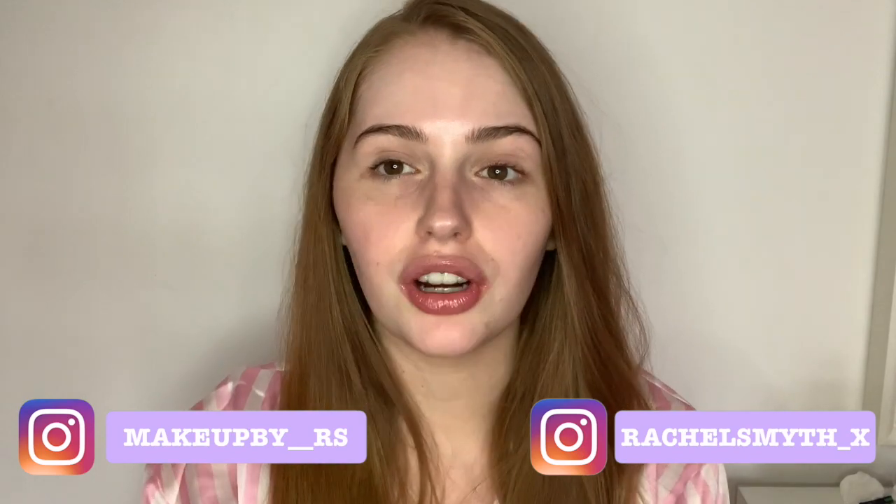Hi guys, welcome back to my channel, hope you are all well. Today's video is going to be slightly different and I'm going to be going through my nighttime skincare routine. The products I'm going to be using are going to help with getting rid of my dark under eyes, reducing my pores, getting rid of spots, and helping with my dry lips. Keep watching, hope you enjoy, and don't forget to press subscribe and give it a thumbs up if you enjoyed this.